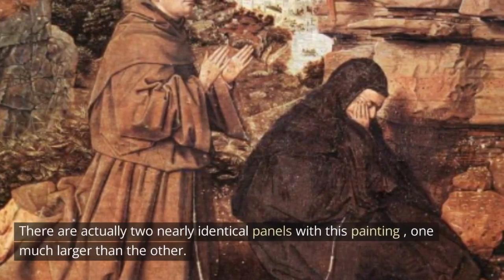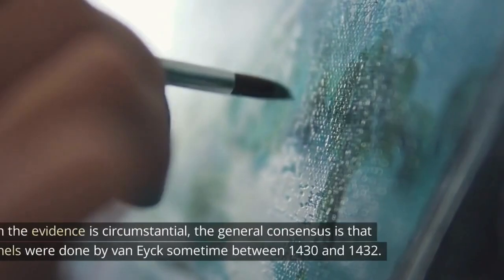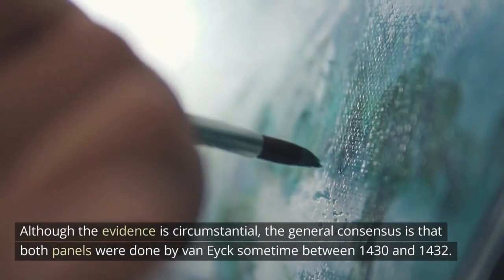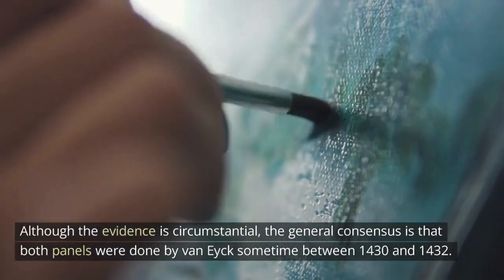There are actually two nearly identical panels with this painting, one much larger than the other. Although the evidence is circumstantial, the general consensus is that both panels were done by van Eyck sometime between 1430 and 1432.